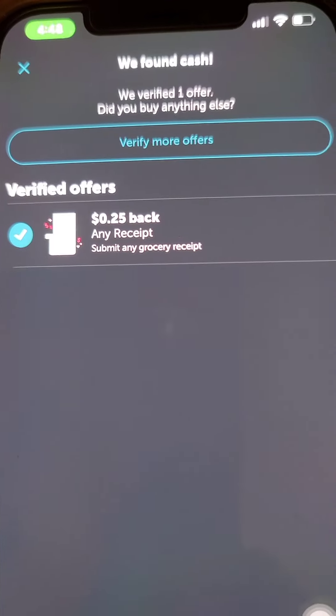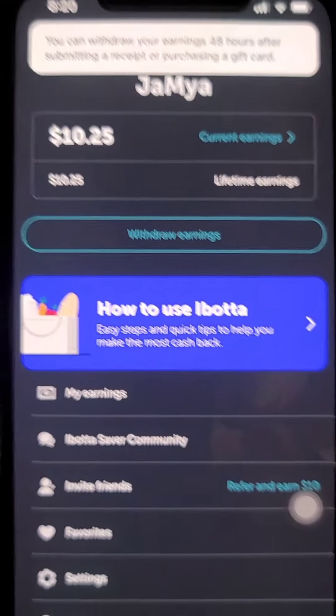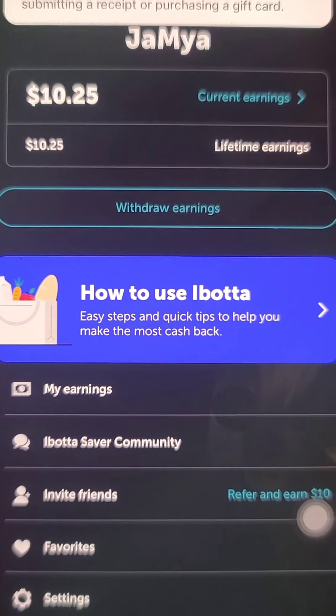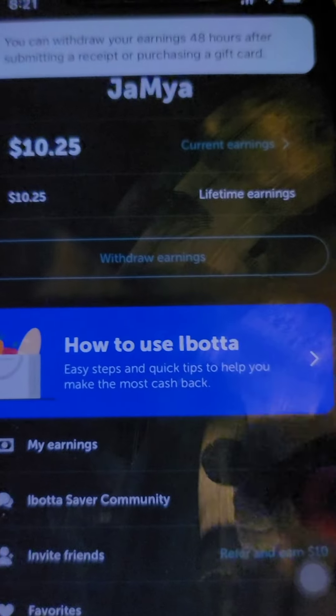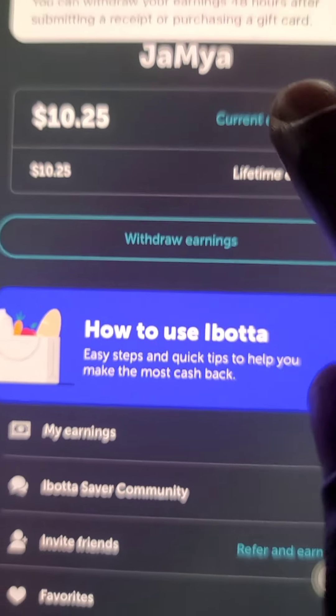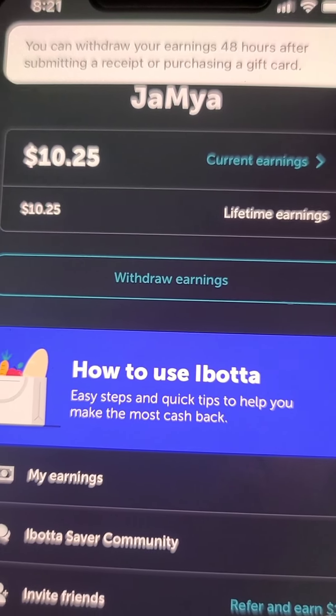I'll be right back. I am back and as you can see, $10 showed up just for scanning that one receipt — $10 showed up. As you see at the top, you can withdraw your earnings 48 hours after submitting a receipt or purchasing a gift card. You can withdraw using PayPal or choose from one of their gift cards.